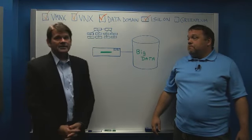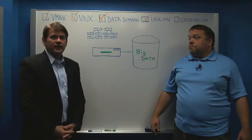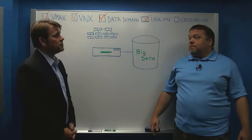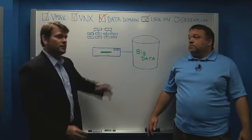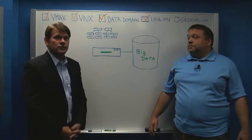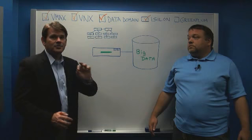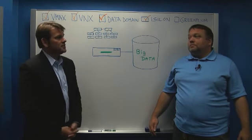Just to recap, we've taken a look at five of our flagship products and where they fit in a data center environment. We've also taken a close look at the Intel architecture that drives them. As these products are refreshed and we move forward into the future, you'll see these products achieving that magic time to market where we are on the absolute latest and greatest Intel architecture.